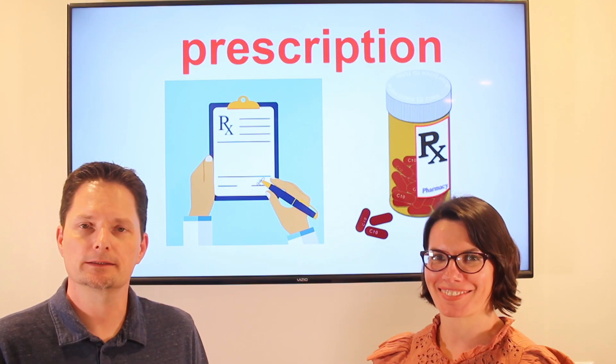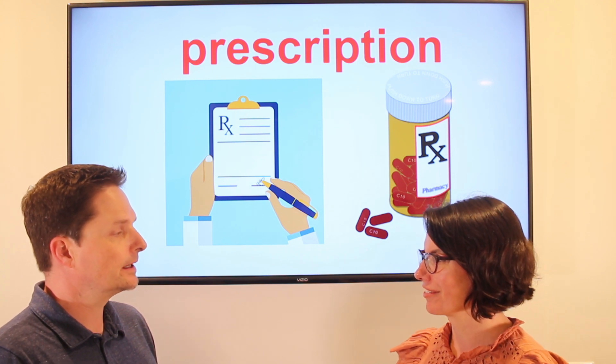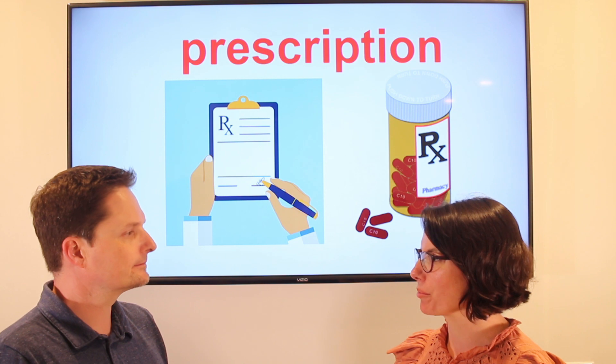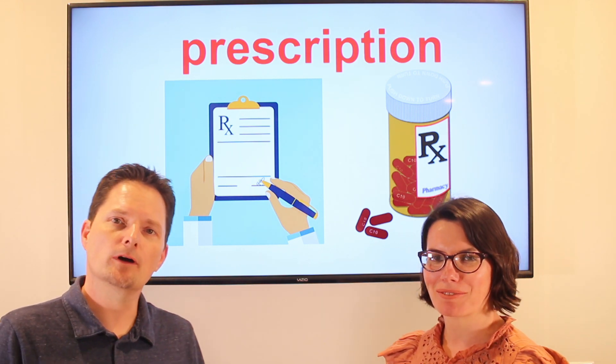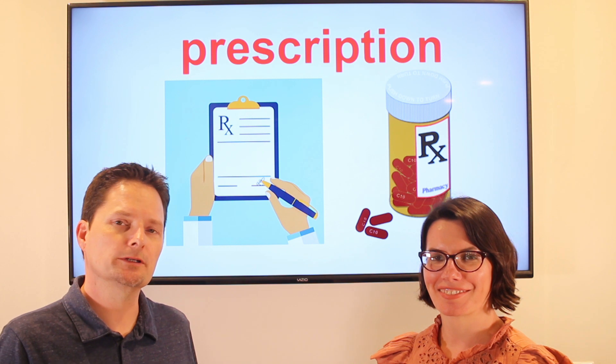Prescription — let's practice. Did the doctor give you a prescription? Yes, the doctor gave me a prescription. Did you go to the pharmacy to pick up your prescription? Yes, I went to the pharmacy to pick up my prescription. Did the doctor give her a prescription? Did she go to the pharmacy to pick up her prescription?